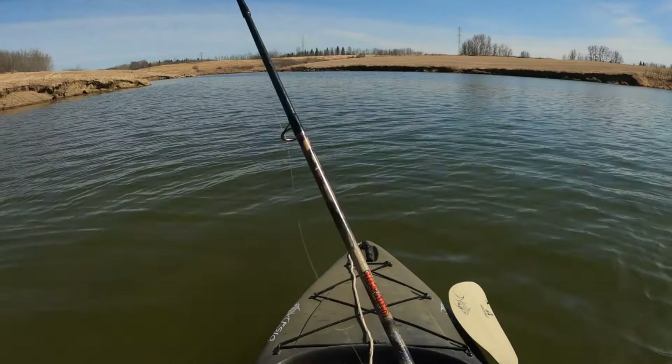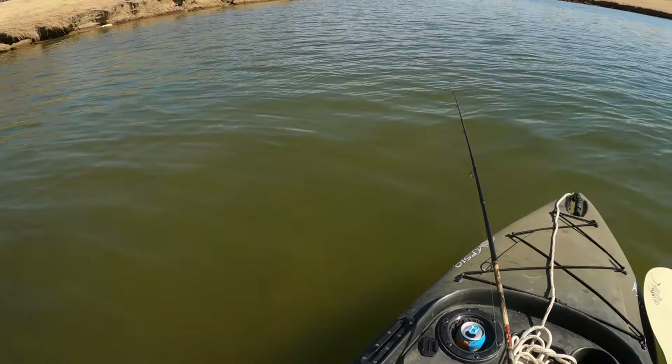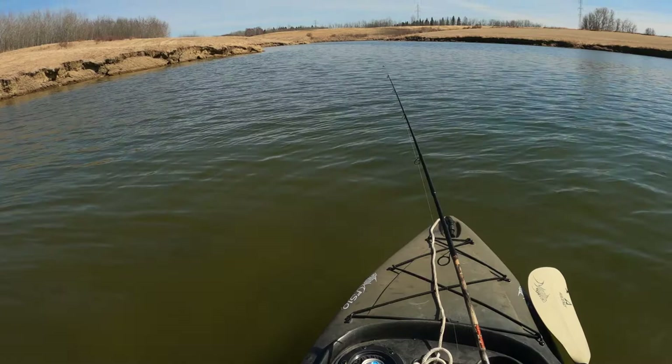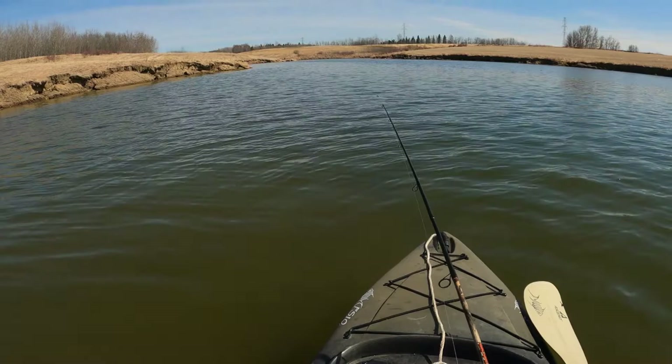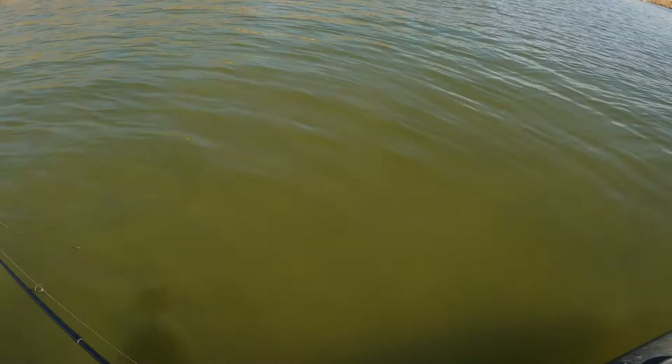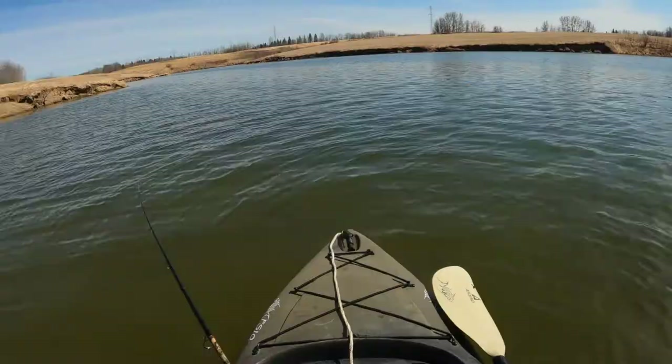I don't know if you noticed, but every time I bring it in I pull it along the side of the boat here. Some people even go back and forth next to the boat. I've heard it referred to as the musky troll — because pike and musky will actually follow and stalk the lure and not necessarily bite it when it's way out there. So you just drag it along the side of the boat. If there's one following, you never know, they might bite it right there. Wouldn't that be something?